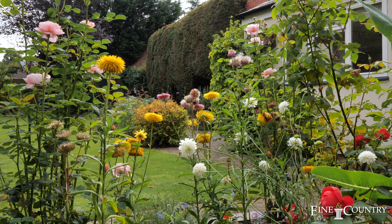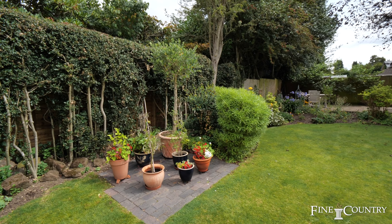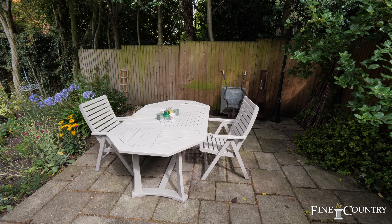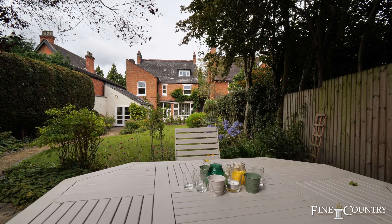We now find ourselves at the end of the tour, and I'm sure you'll agree what a beautiful property this is. We find ourselves in the very private, very secluded rear garden, which offers fantastic peace and tranquility — a perfect space for children to play and for family to entertain friends. If you'd like further information, please contact us on the details to follow.